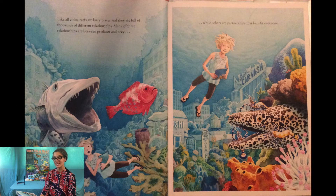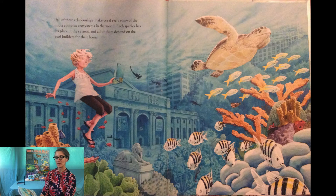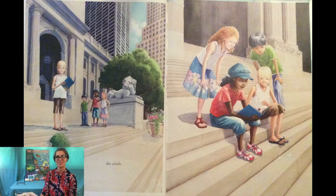Like all cities, reefs are busy places full of thousands of different relationships. Many of these relationships are between predator and prey, while others are partnerships that benefit everyone. All of these relationships make coral reefs some of the most complex ecosystems in the world. Each species has its place in the system, and all of them depend on the reef builders for their home — the corals.